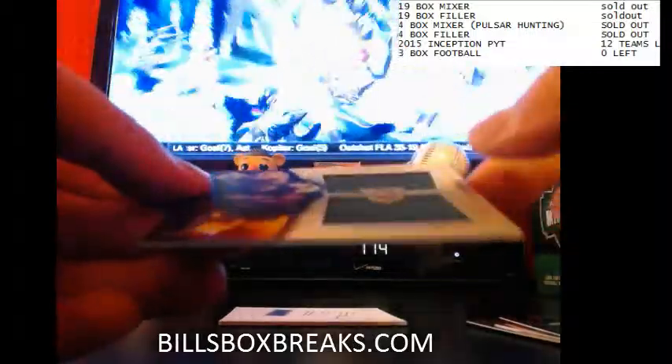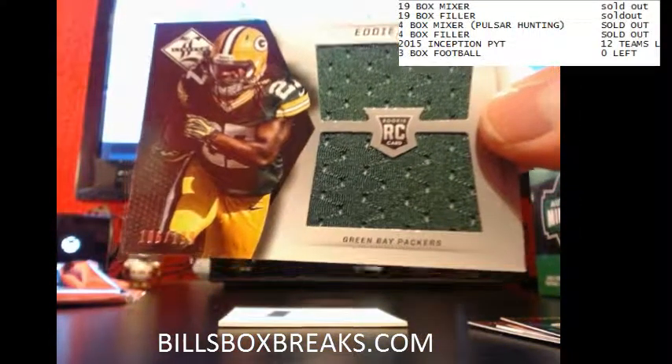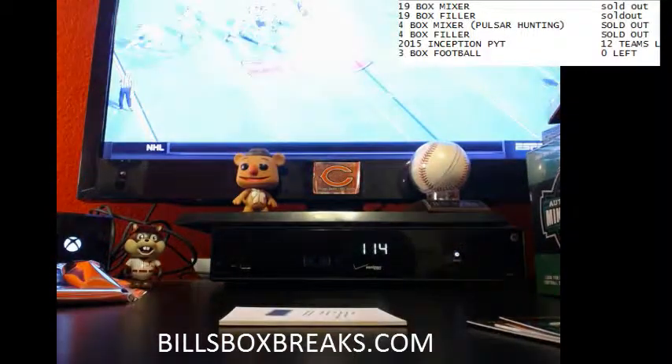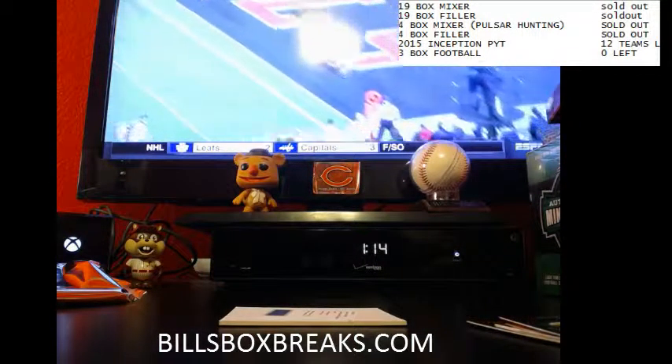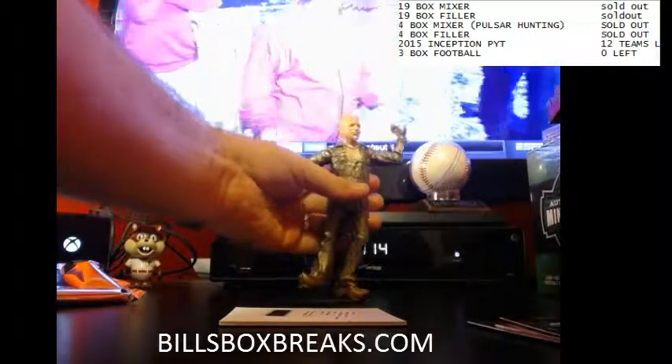Alright, nice one for the Packers here. Nice Eddie Lacy Jumbo Jersey rookie, out of 199 for the Pack. Oh, he's right here. He's just a little wobbly.